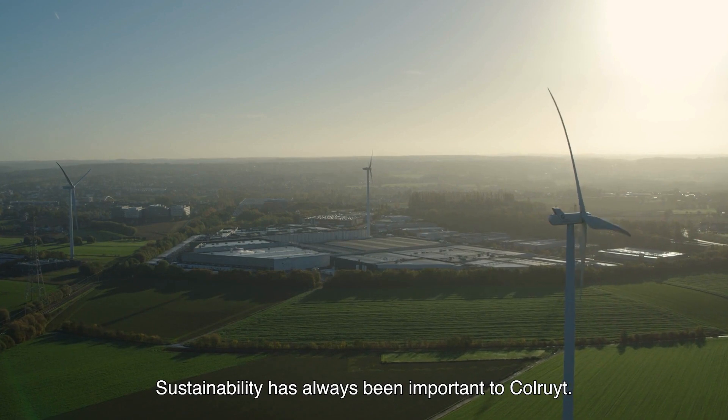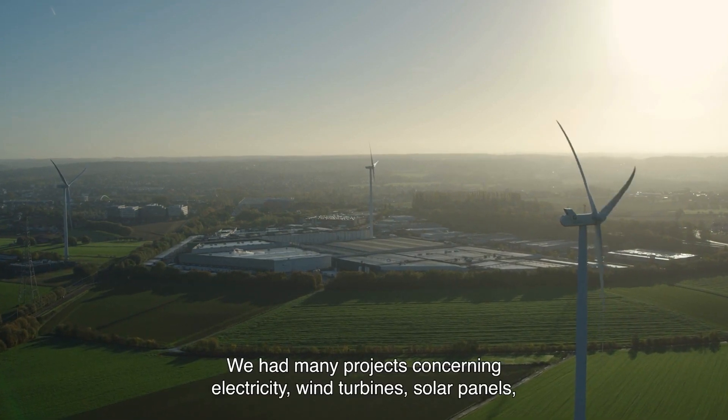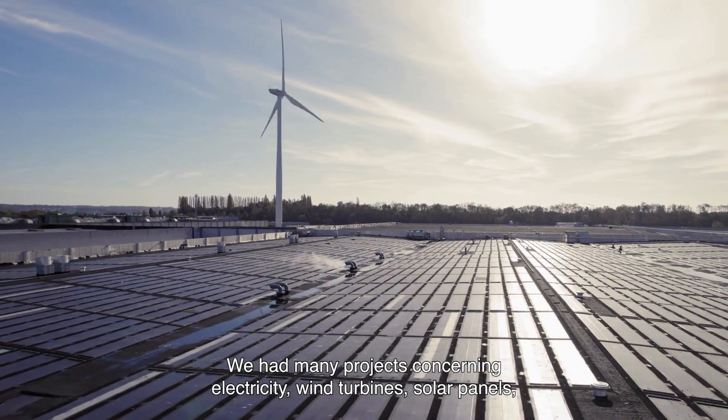Sustainability has always been important to Colored. We had many projects concerning electricity, wind turbines, solar panels, but water is also an important topic at Colored.